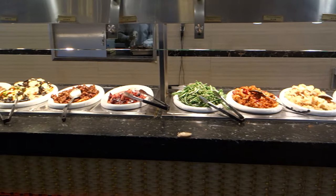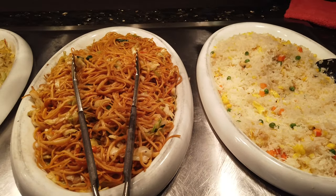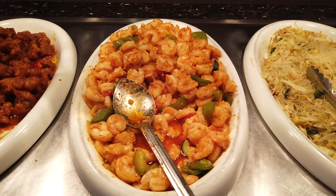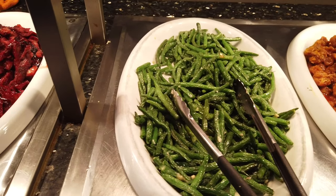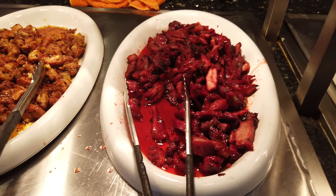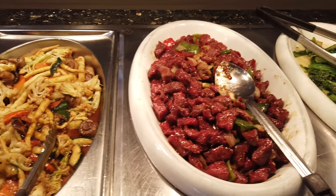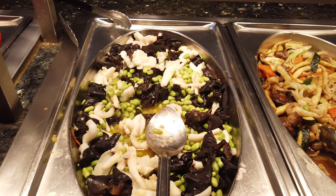Here we have the hot dish stations. To start off we have some fried rice, lo mein, stir-fried vermicelli, shrimps with jalapeños, chicken, stir-fried green beans, barbecue pork — wow, that looks really good — more chicken, more stir-fried vegetables, pepper beef — oh, that's my favorite — stir-fried vegetables with mushrooms, and stir-fried black fungus.